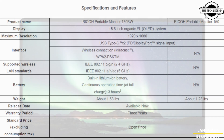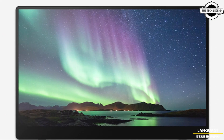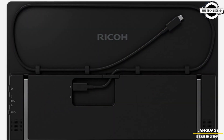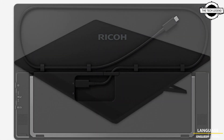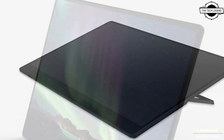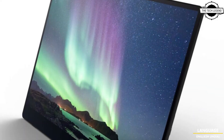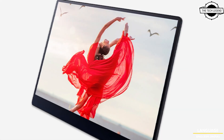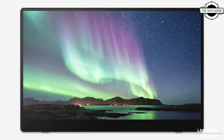The wired model weighs just over one pound including the integrated stand, despite having a touch display with a super slim bezel of less than one-fifth of an inch. Both monitors feature a 15.6 inch OLED display with exceptional image quality, including better contrast, higher brightness, and rapid response time.